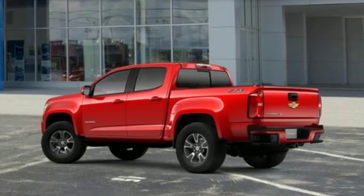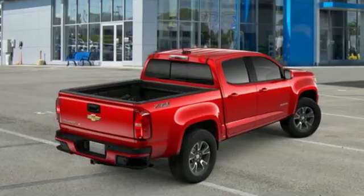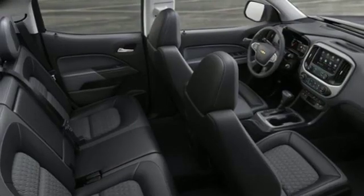Features include V6 engine, electronic shift on the fly, automatic transmission, active grille shutters, and streaming audio.